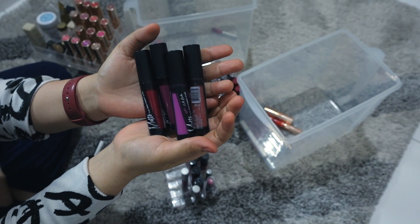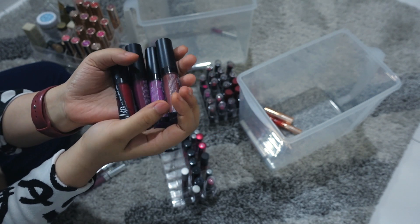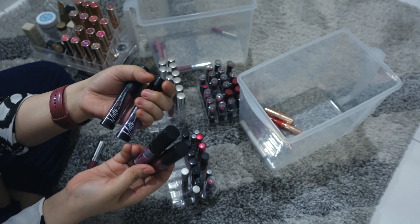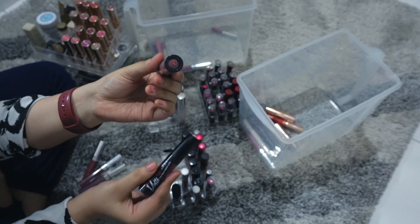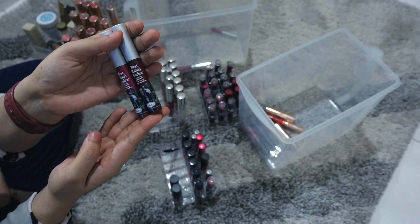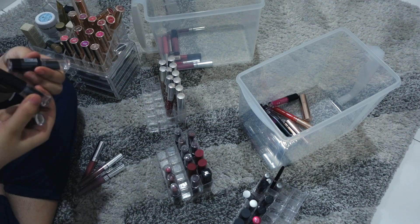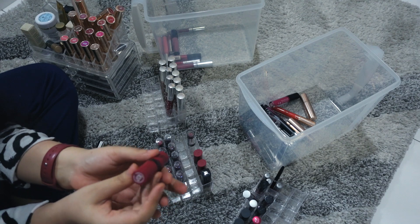I have four of the LA Girl Matte Flat Finish Pigment Gloss and it's seriously one of the driest liquid lipsticks. I don't think I need all of them but I do love this color, so I'll keep this one and maybe this one since I have a lot of reds. I also have the Balmain Matte Hues in Adoring and Dedicated — they smell like chocolate mint — but it's started to smell a little off and it's really old, so I should throw it out.